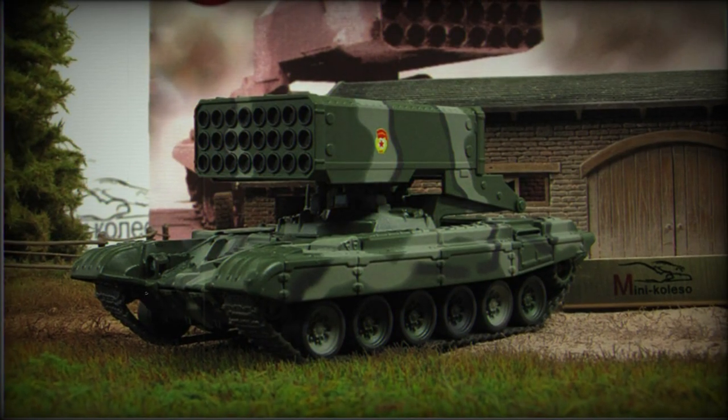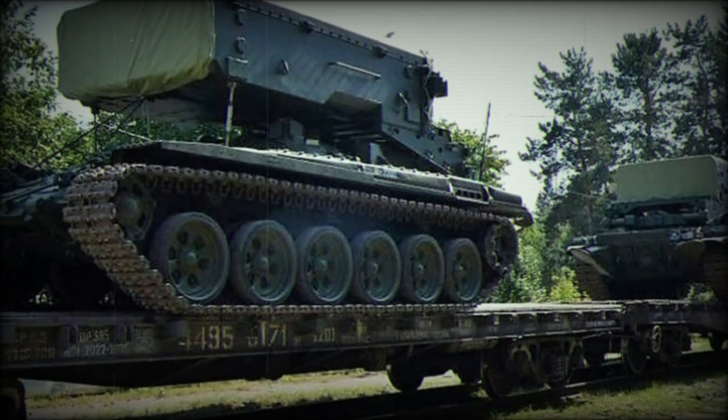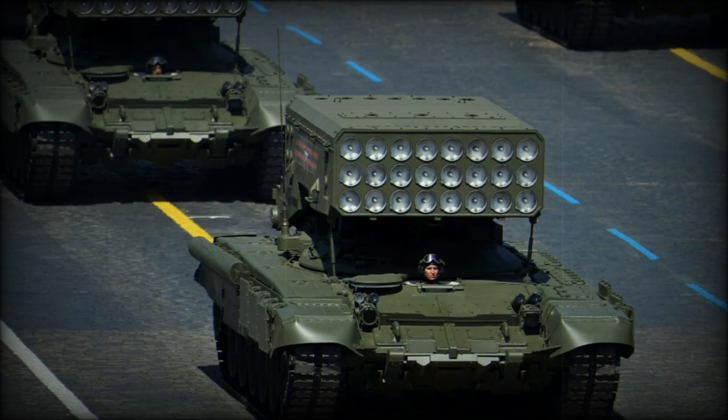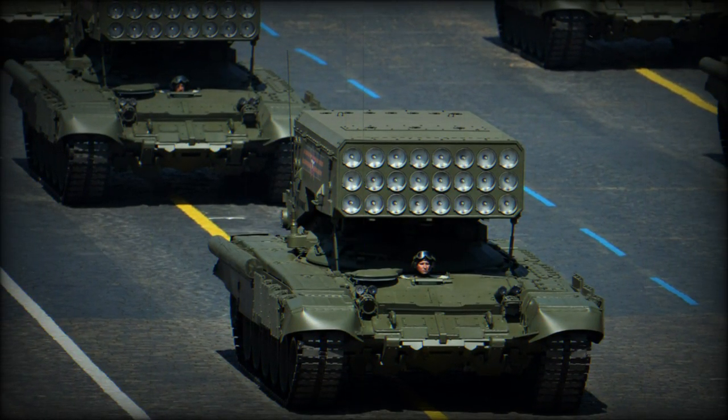Iraqi TOS-1 vehicles were used as recently as 2014, where their firepower was brought to bear on elements of ISIS during the assault on Jurf al-Sakar in October. These were upgraded TOS-1A systems.